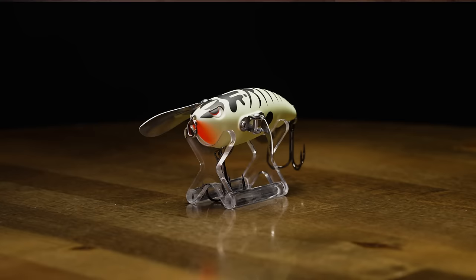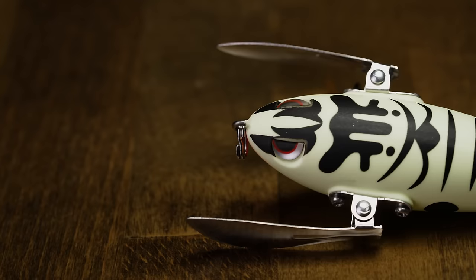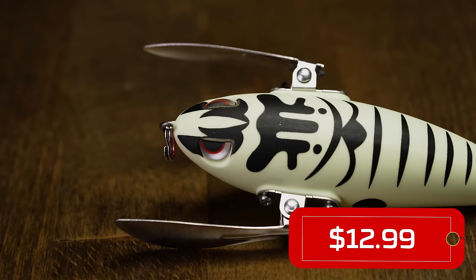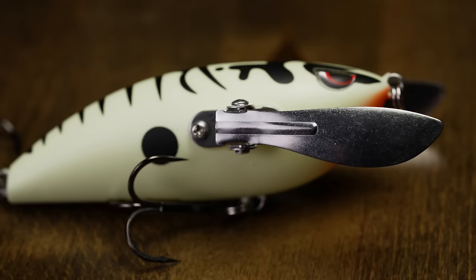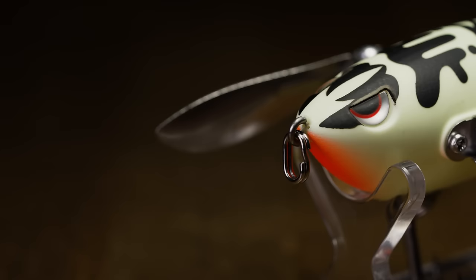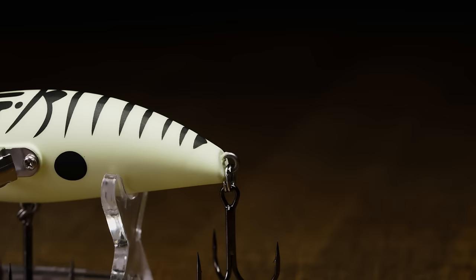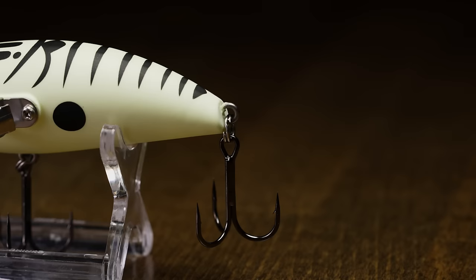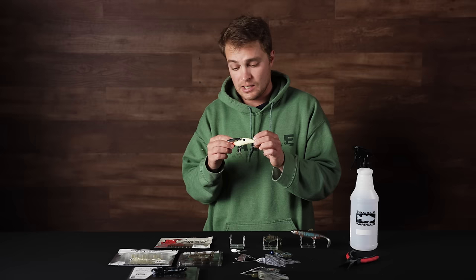Up next from Spro, this is the Creeper 80 from the Spro Essentials series — a topwater crawler. The wings are made from pliable metal material, and you can bend and tune them: bend them in for a tighter walking action, or out for a wider action depending on conditions and how the fish are responding. Available in really cool colors, this is great for covering shallow water grass and cover, especially early summer when fish get off their beds right when you start your day on the water.